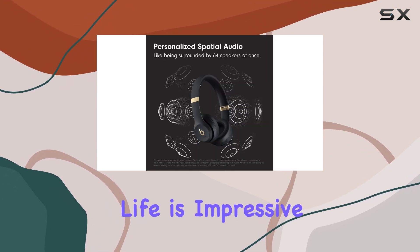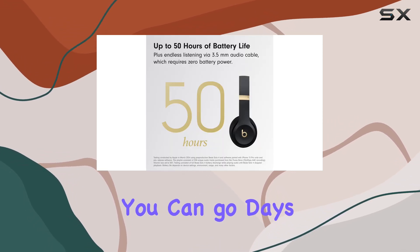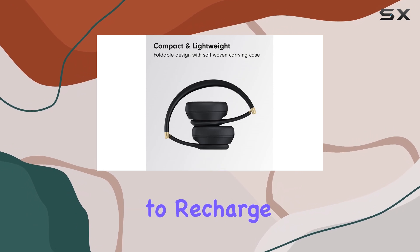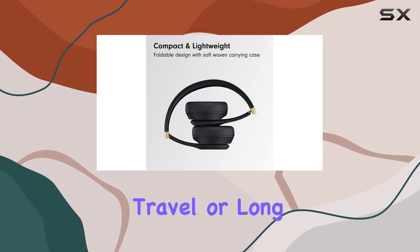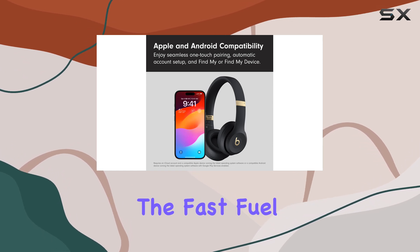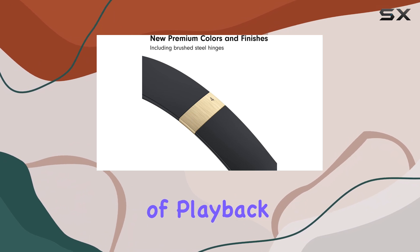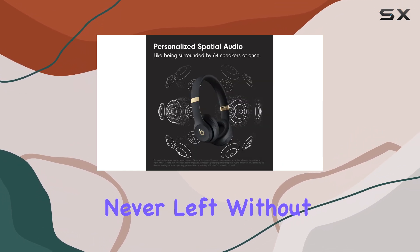Battery life is impressive, offering up to 50 hours of continuous use. This means you can go days without needing to recharge, making them perfect for travel or long periods of use. And when you do need to recharge, the fast fuel feature provides a quick 10-minute charge for three hours of playback, ensuring you're never left without your favorite tunes.